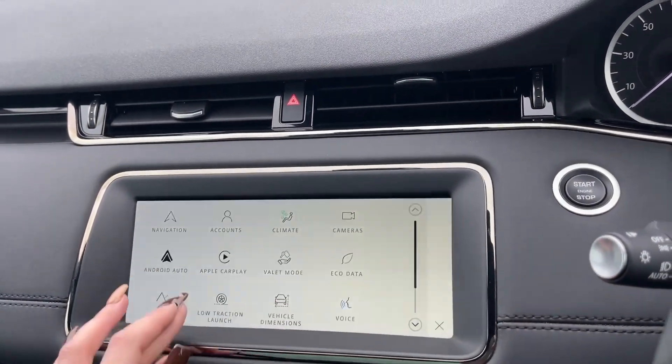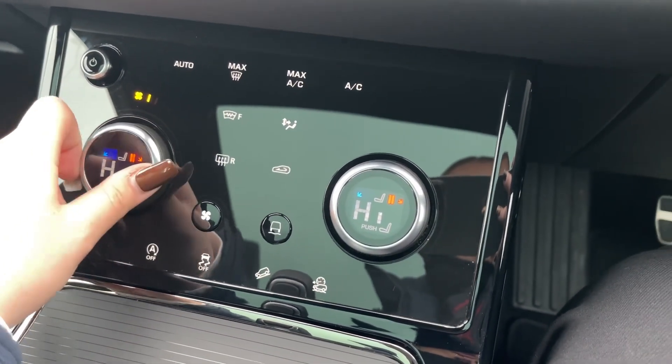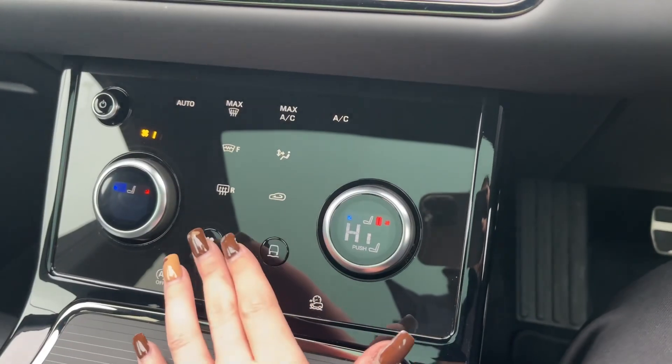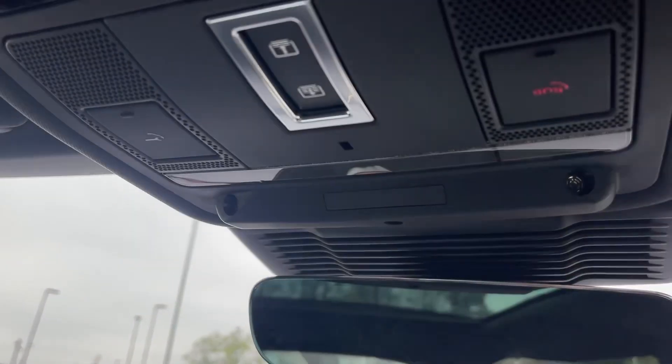Looking down you will see easy to access controls for your fan speed as well as further climate control systems, and you'll also be able to access further vehicle dynamics and terrain response systems. And to finalise our journey we look up to see easy to access controls for your fixed panoramic sunroof which will engross occupants and enhance this vehicle's highlights in natural light.